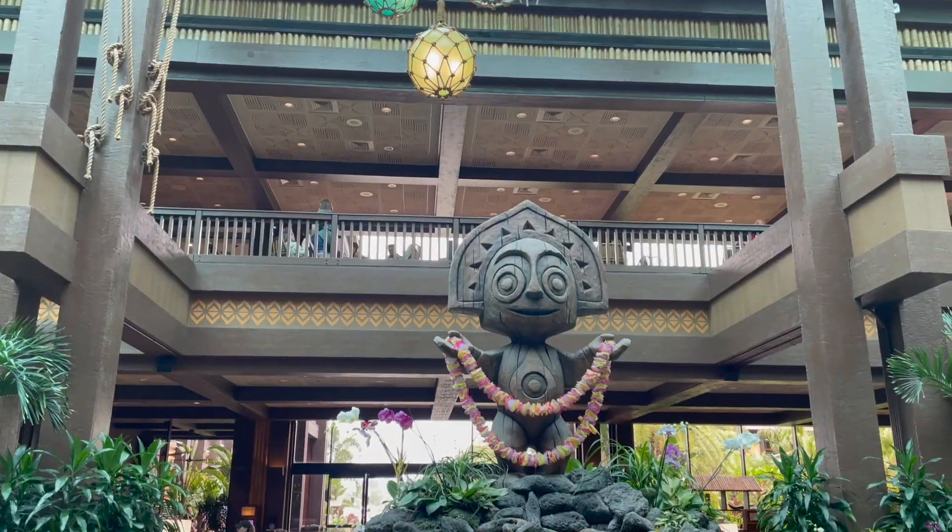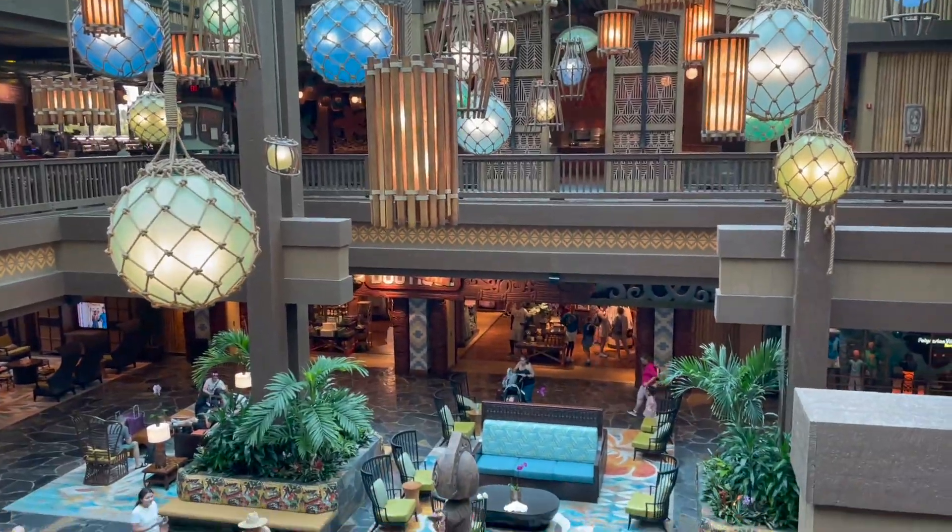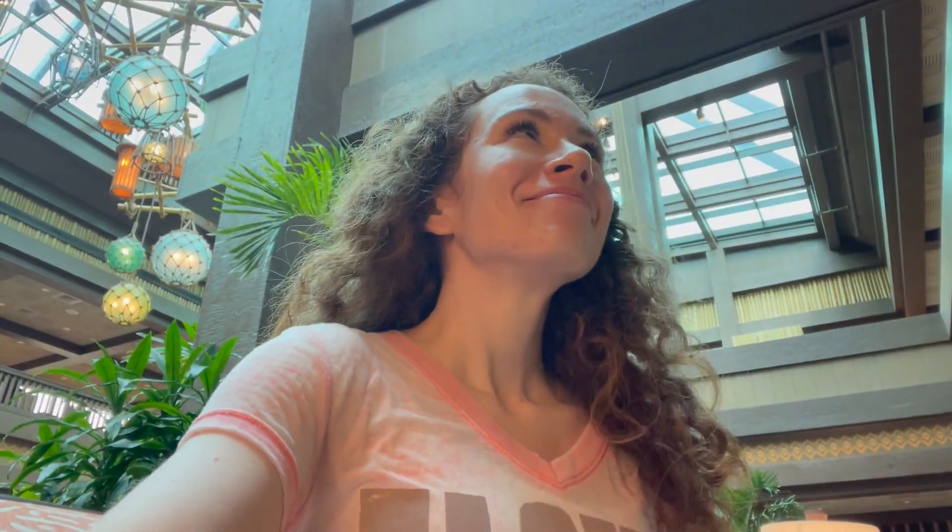But if we're talking resorts and Dole Whip, there is one clear winner: The Polynesian. Getting a Dole Whip here with the Polynesian music, the vibe, and the lobby smell — anybody else know what I'm talking about? It is just so iconic being here with some Dole Whip.